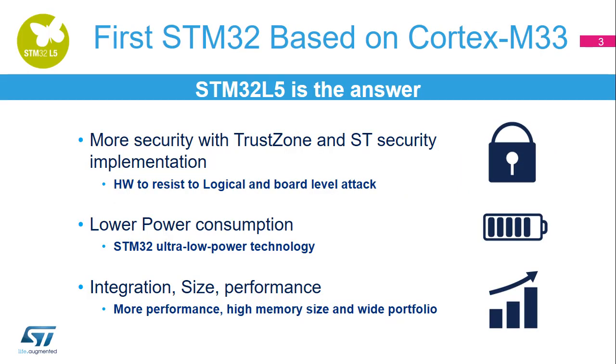The STM32L5 microcontroller is the first STM32 MCU based on the Cortex-M33 core. It provides more security with TrustZone and ST security implementation. It offers lower power consumption, reusing the STM32 best-in-class ultra-low power technology, and adds innovation. Thanks to a large portfolio, high memory size, and better performance, it can fit into a large number of applications.